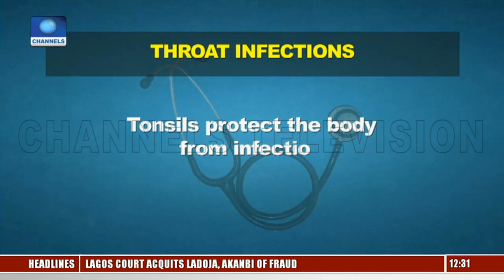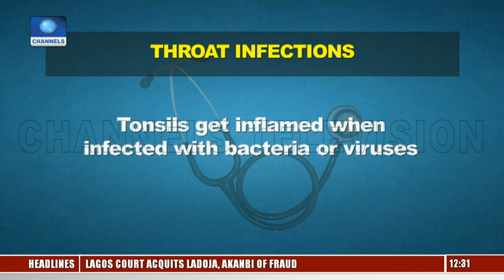Hello and welcome to Health Matters on Channel Television. Thanks so much for being with us today. I am Mary Alale Youssef. Everybody has two tonsils at the back of the throat. Those are the lymph nodes that are the defense mechanism of the body, keeping infections at bay. It's common for tonsils themselves to get infected by germs, sometimes getting inflamed. This is called tonsillitis, and tonsillitis can occur at any age.